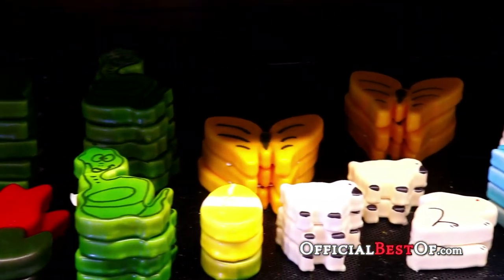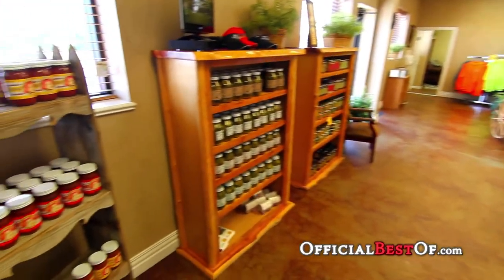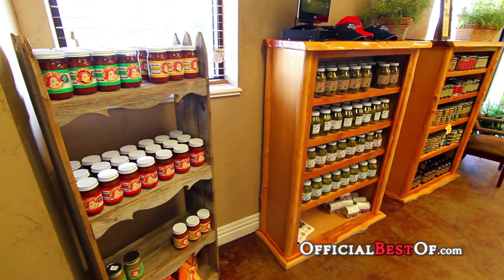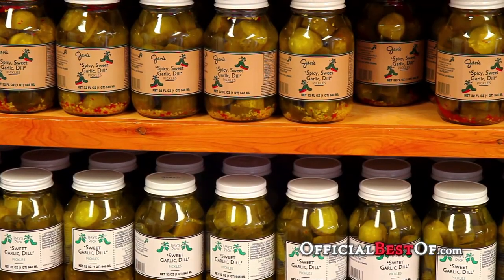We also produce custom-shaped cheddar cheese molds — we have the state of Texas, footballs, anything you can imagine, great for gift boxes and gift packages. Also in our retail store, we carry many locally made items, from pickles to Bloody Mary mix to local honey.